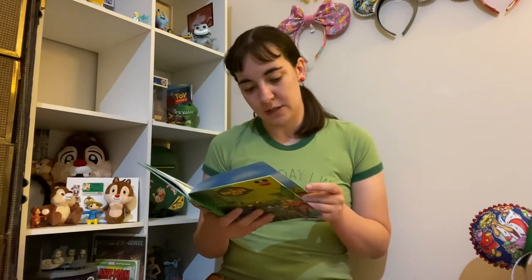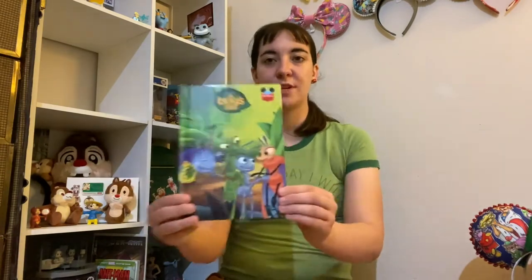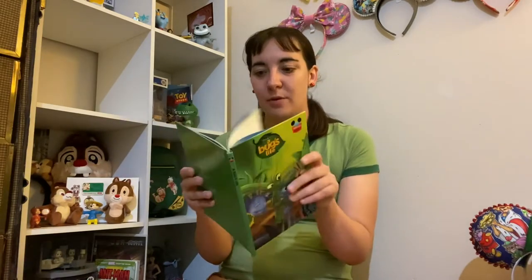Here's something I only have one of, and it is a Bug's Life book. I did thrift this recently — it's in beautiful condition. It's part of Disney's Wonderful World of Reading, and it has a copyright year of 1998 when it came out. I definitely got these books as a kid, so I'm sure I had this book when I was little, but I ended up giving those books away, and now I find them at thrift stores and buy them back. So, that's my life story.